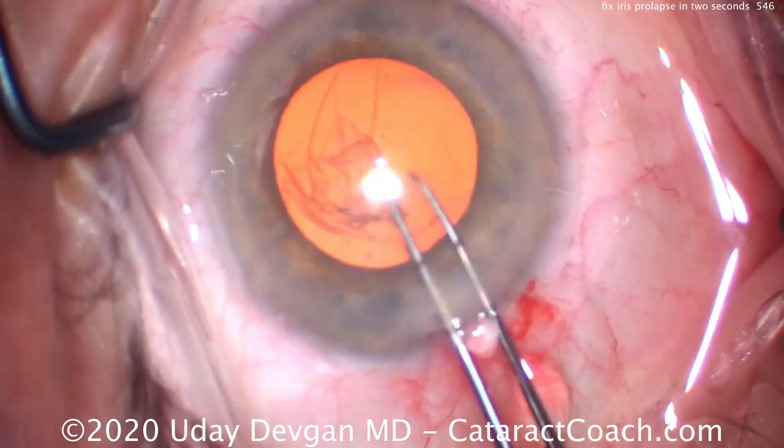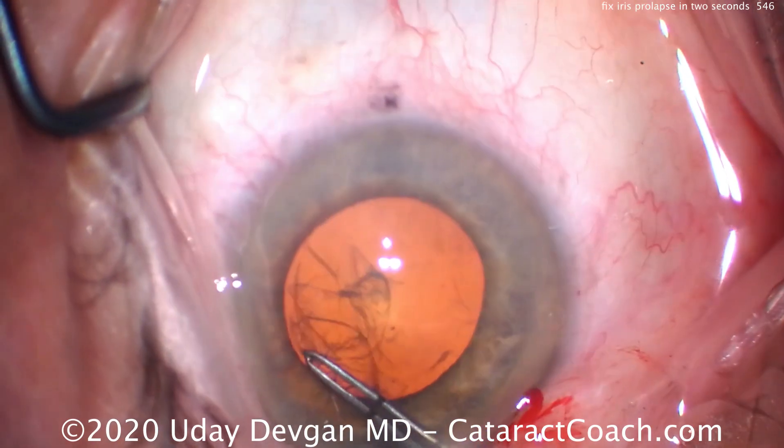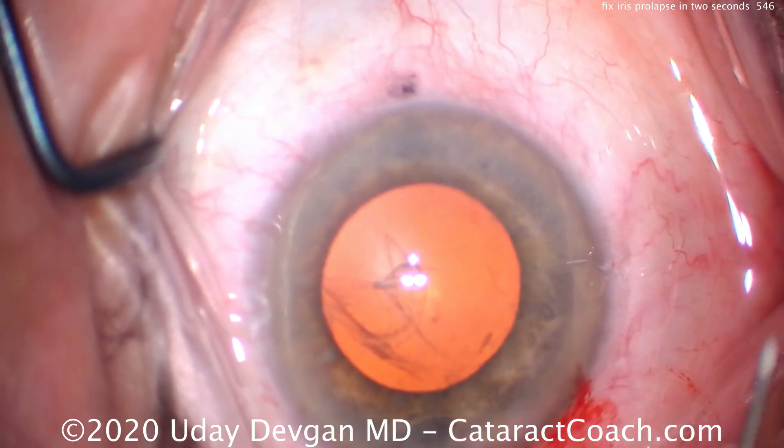Routine case, other than the patient having Flomax use — Tamsulosin. So we do expect floppy iris syndrome. We have a nice five and a half millimeter capsulorhexis. That looks great.